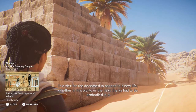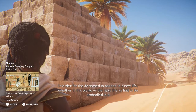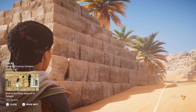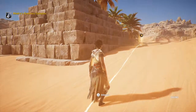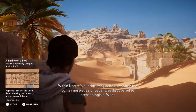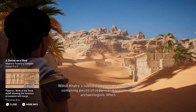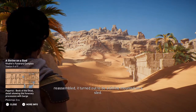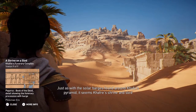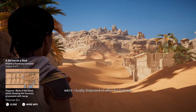In order for the deceased to ascend to a new life, whether in this world or the next, the Kha had to be embodied in a statue and its existence maintained through offerings and rituals. Within Khafre's subsidiary pyramid, a wooden box containing pieces of cedar was discovered by archaeologists. When reassembled, it turned out to be a shrine mounted on a sled. Just as with the solar barges found around Khufu's pyramid, it seems Khafre's shrine and sled were ritually disposed of after his funeral.